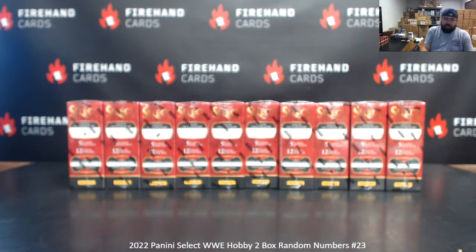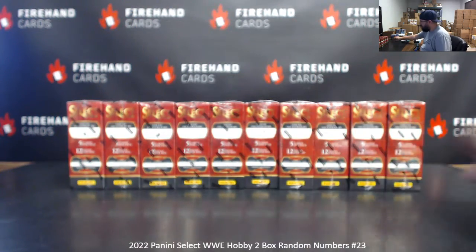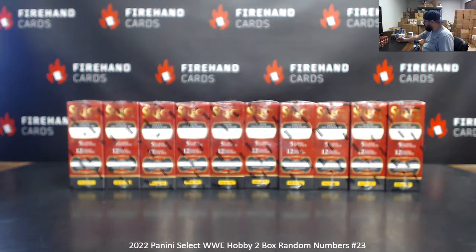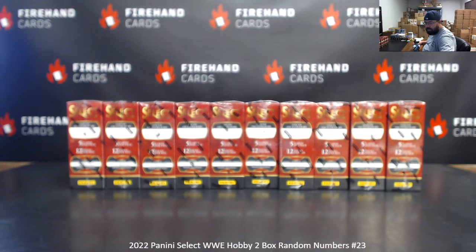All right guys, we're doing 2022 Select WWE Hobby 2-box random numbers break 23. Thank you for joining in. Thank you guys again for your support of Firehand Cards — we appreciate you very much. We've got 10 boxes left in the case we're working through. We'll number the boxes left to right 1 to 10. Most cards coming out of the 2-box break will be awarded based off the card number on the back. Anything that has a serial number, we'll use the left side serial number — the serial number will take precedence. We'll use the last letter of the card number on autographs or memorabilia hits that are not serial numbered.